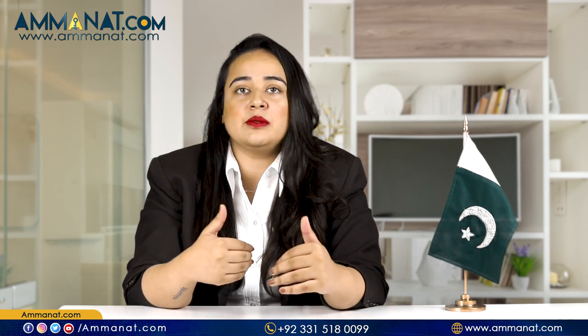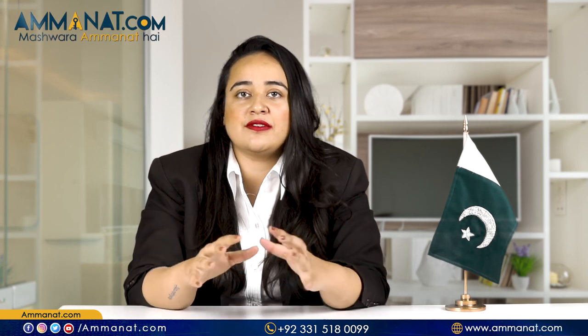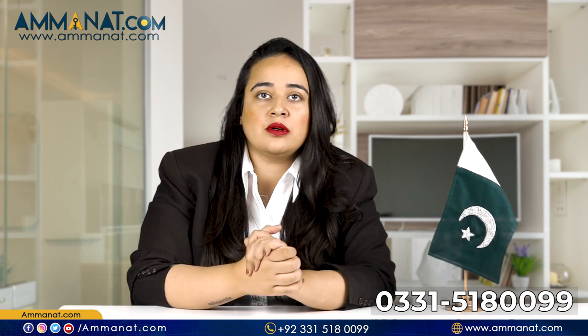This project is located in Gulberg, and I will be sharing the in-depth details of its location later in this video. But first, I will be talking about the floor plan of this project.